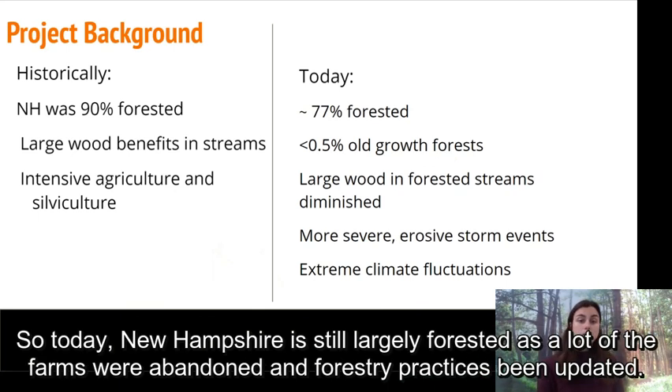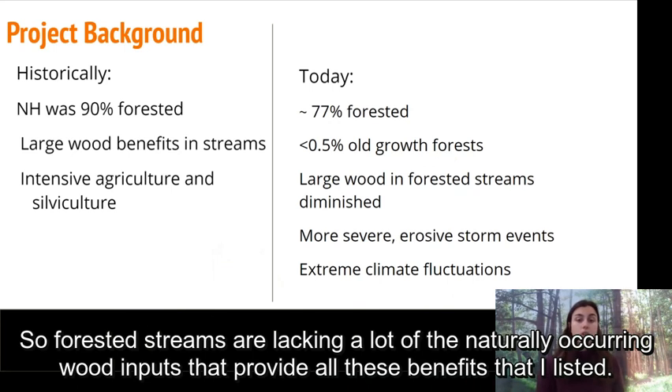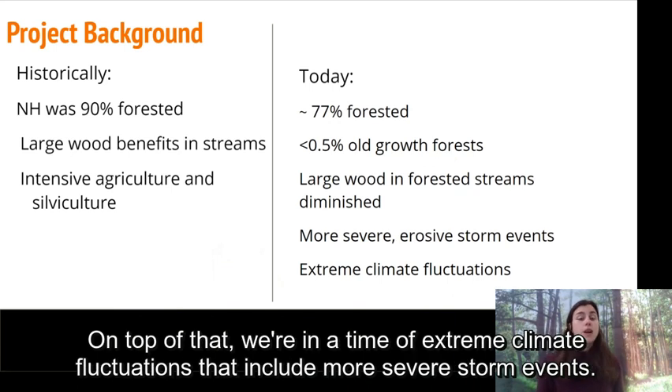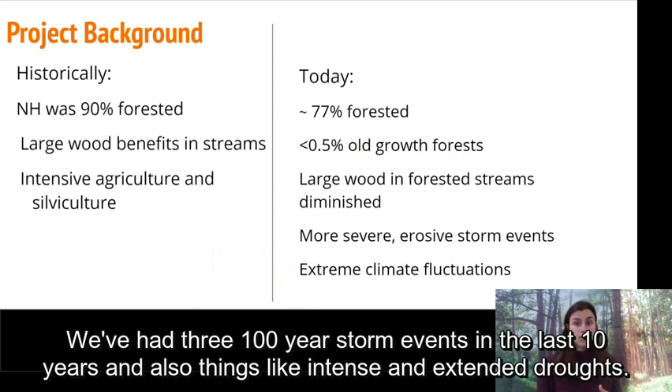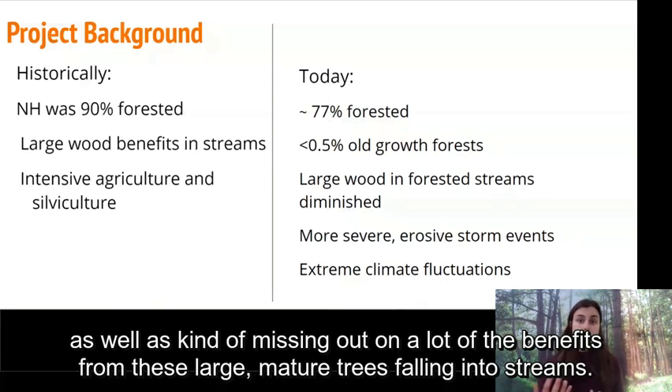Today New Hampshire is still largely forested as a lot of the farms were abandoned and forestry practices have been updated, but less than half a percent of forest stands in the state today are considered old growth. So forested streams are lacking a lot of the naturally occurring wood inputs that provide all these benefits. On top of that, we're in a time of extreme climate fluctuations that include more severe storm events — we've had three 100-year storm events in the last 10 years — and also intense and extended droughts, making streams less resilient against these rapidly changing conditions.